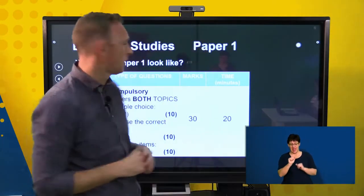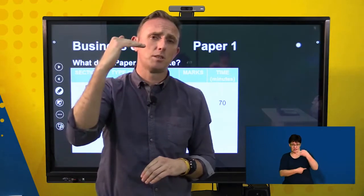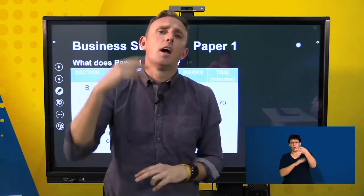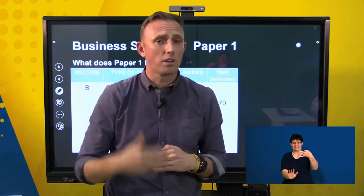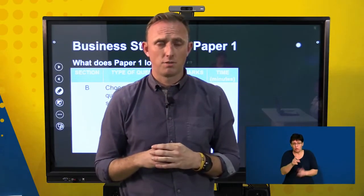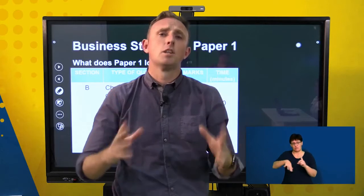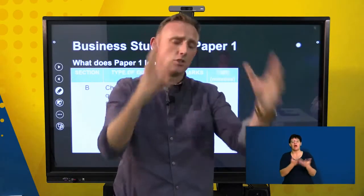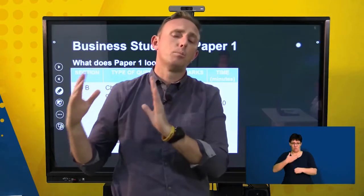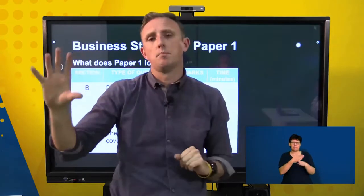Section B comprises of three questions and you have to pick just two. Make sure that you only answer two questions — the markers will only mark the first two questions, so answering all three wastes time. For paper one, the first question will be on business environment, the second on business operations, and the third will be a combination of both. Questions will range from simple one-mark questions all the way up to a 12-mark evaluation question.